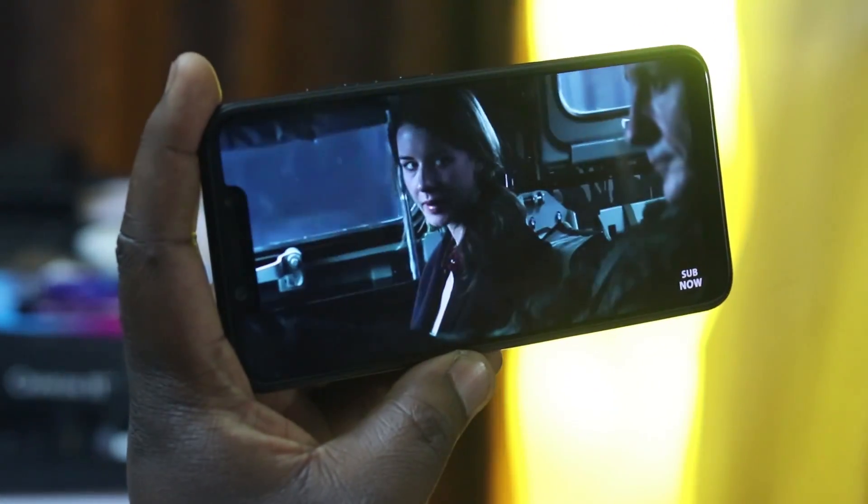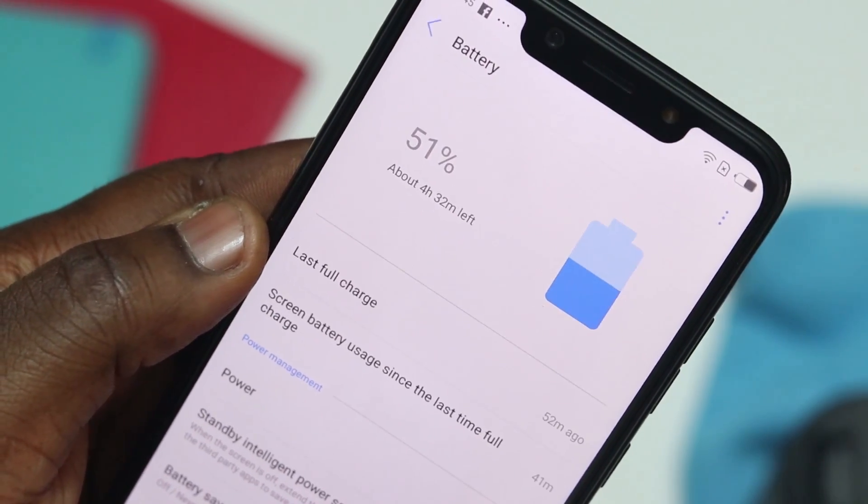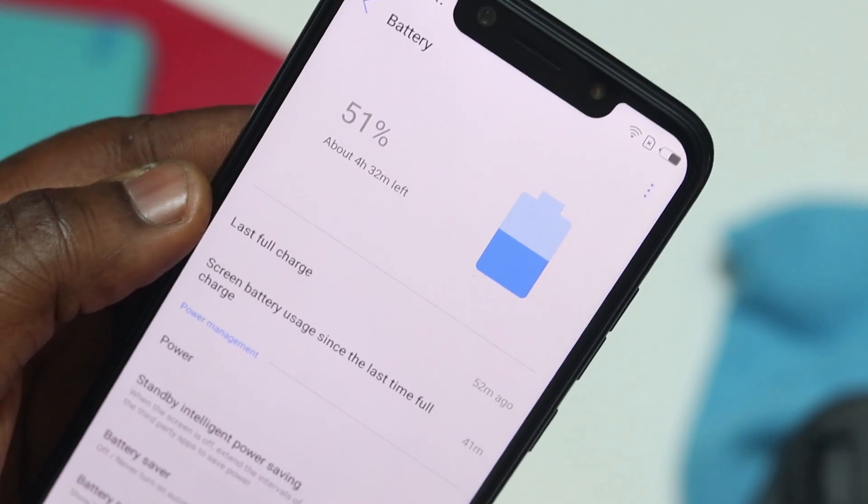The last thing I'll be talking about in the pros is the fact that it's got a one-day battery. This phone comes with a 3750mAh battery, and paired with the 720p screen, it offers really great battery life performance.